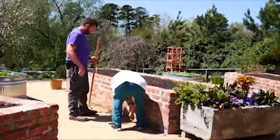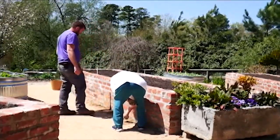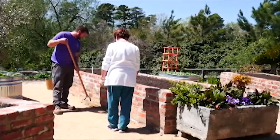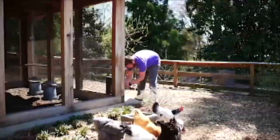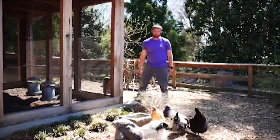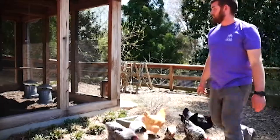Here at Duke Gardens, I'm an assistant horticulturalist. I'm in charge of maintaining the areas around the Doris Duke Center, the Woodland Garden, White Garden, and right here at the Discovery Garden. I assist Lindsey Fleetwood, our horticulturalist, and our curator, Jason Holmes. Everything you see out here, we maintain in some way, shape, or form.